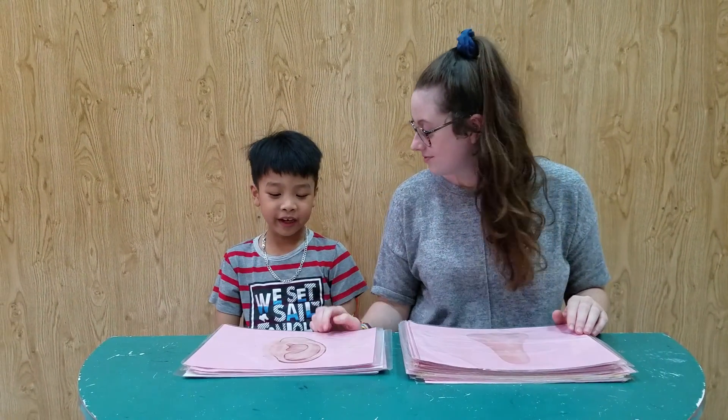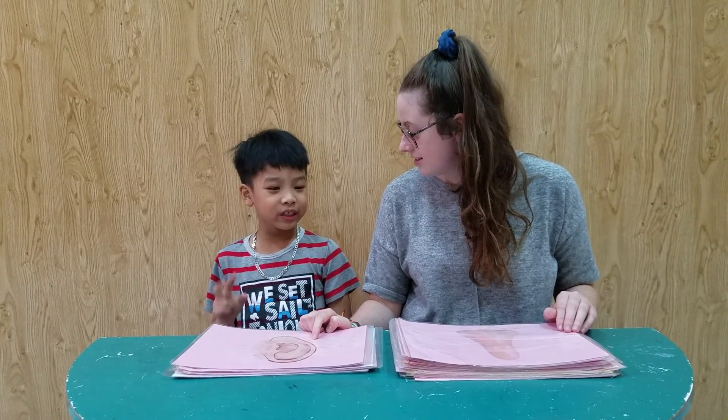What is it? It's an ear. Yeah, how many ears do you have? I have two ears. Well done. What is this? Nose. Yeah, full sentence. It's a nose.